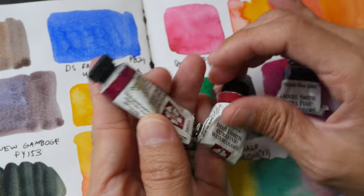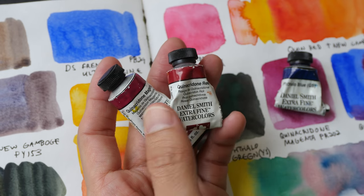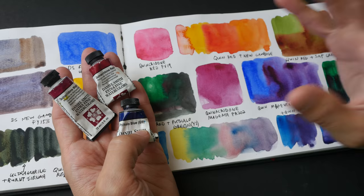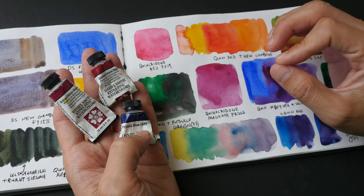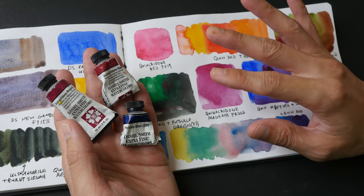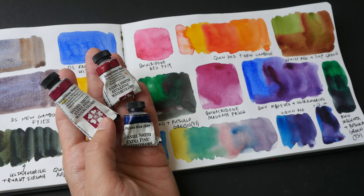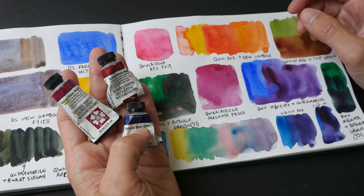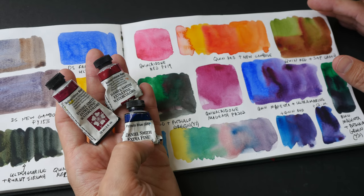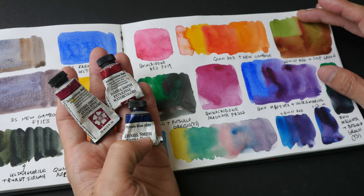With these two tubes I think I can probably use them for another year — maybe one year for quinacridone red and two years for quinacridone magenta. That's how long-lasting they are. After that I'm going to switch to trying some other colors. I'd love to hear your experience — what colors do you not use as often, or colors you use often but can't seem to finish? Let me know in the comments. Thanks for watching — see you in the next video!